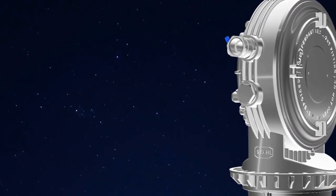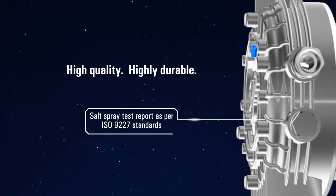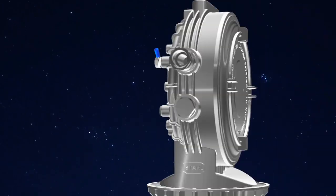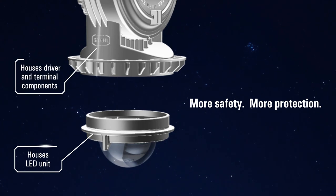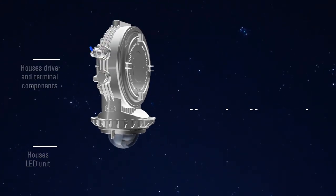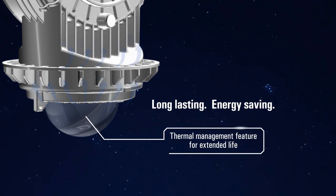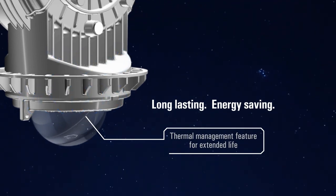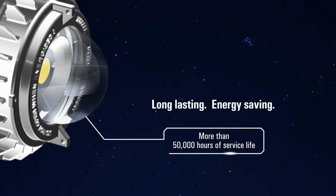The enduring body is built with high-grade copper-free aluminum alloy for absolute corrosion resistance. Built as two separate compartments for uncompromised safety and ultimate protection, the innovative thermal management feature prolongs the life cycle of the LED series and assures an extended service lifespan of more than 50,000 hours.